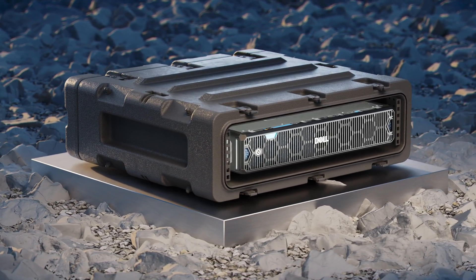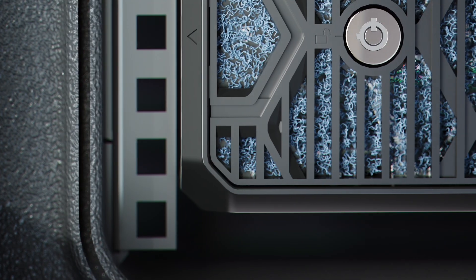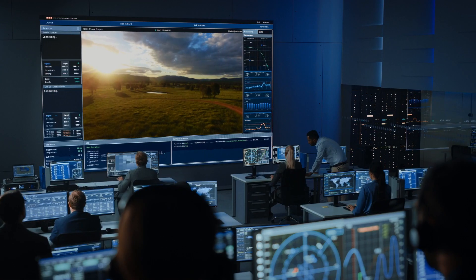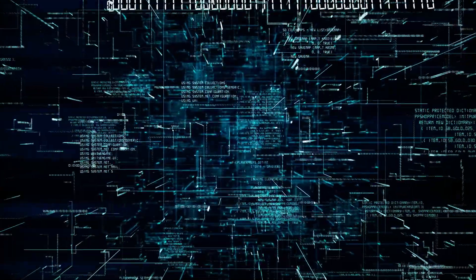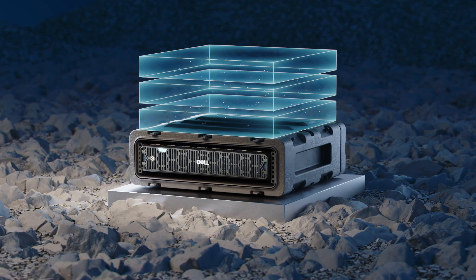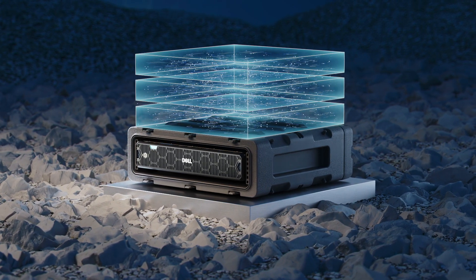This 2U two-socket server delivers high performance and high capacity for the most demanding workloads, such as industrial automation, video analytics, AI inferencing, machine learning, and data aggregation — all on-site, drastically reducing latency and bandwidth constraints.